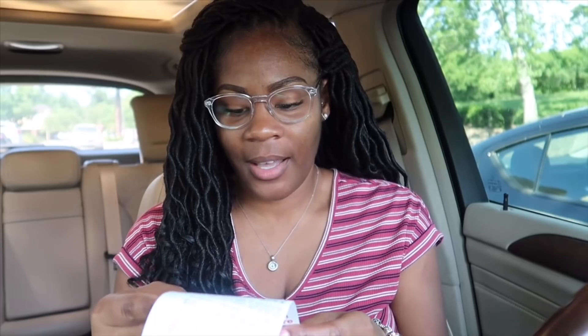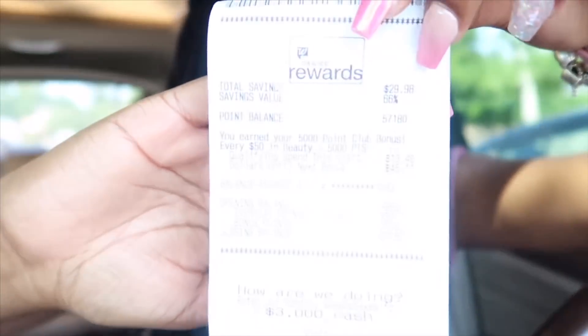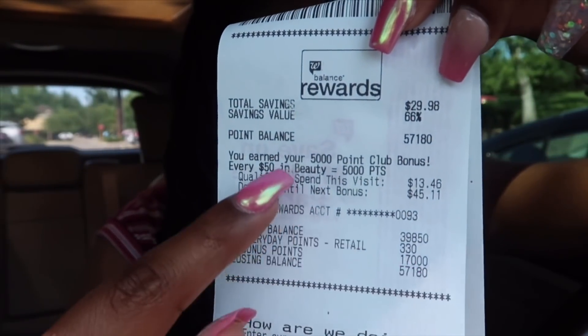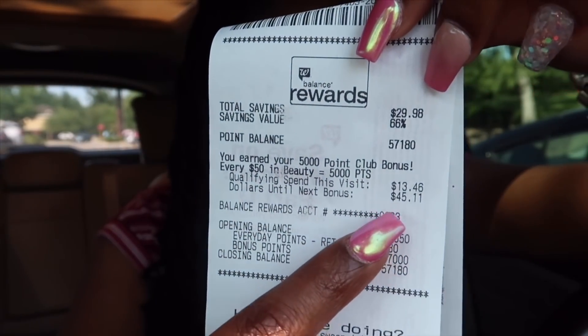In total I got back 17,000 points — including the 10,000 the manager gave me, 5,000 for reaching beauty, and 2,000 for buying the Jergens lotion. I did reach the beauty tier, so I'm starting all over again.